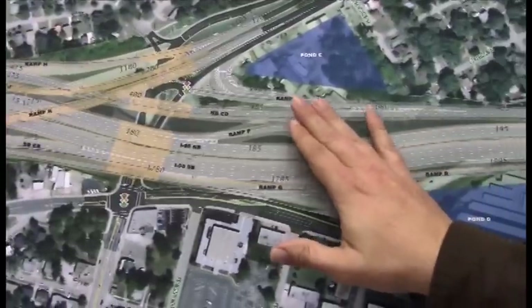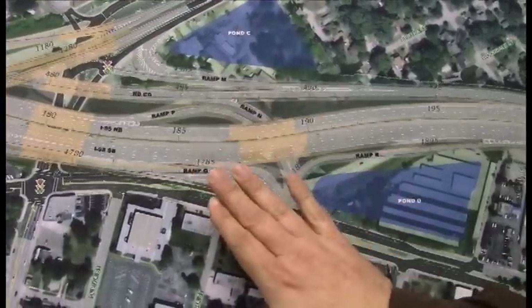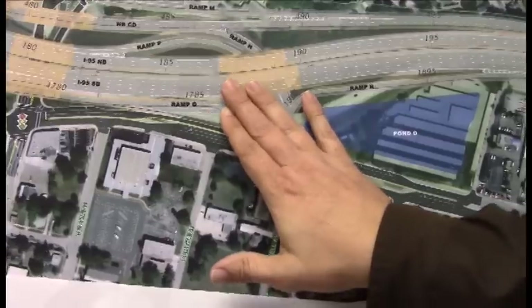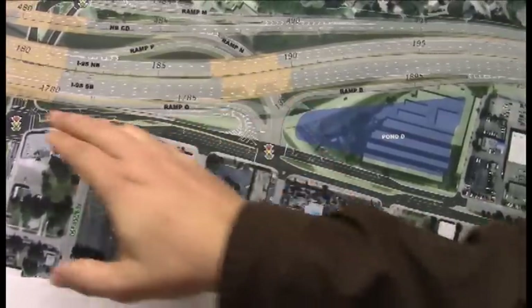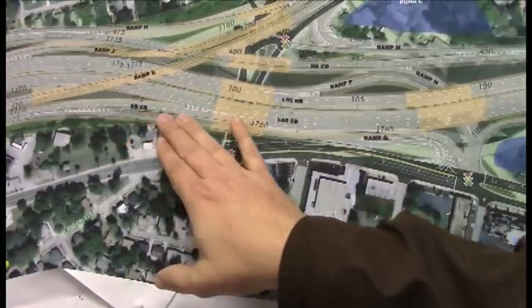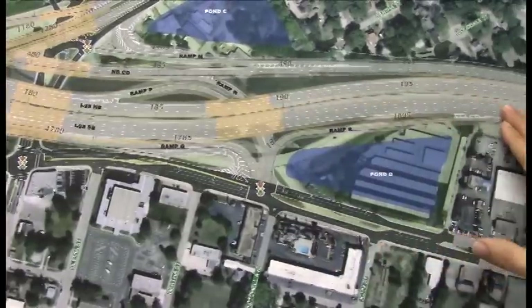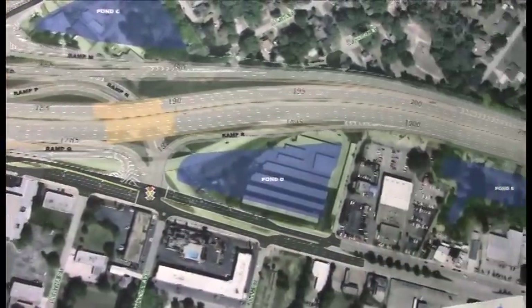There will be no recovery back to I-95 northbound from the northbound collector distributor. However, there will be recovery off the southbound collector distributor in this area — so if you got off on it by accident, you can get back on I-95 southbound.